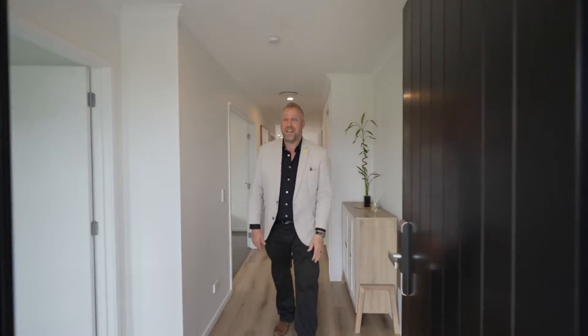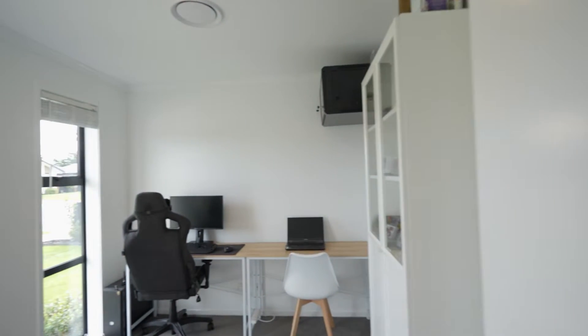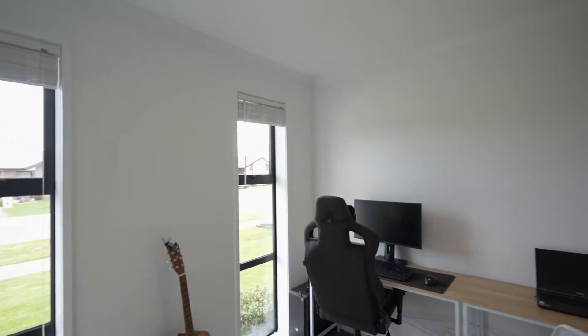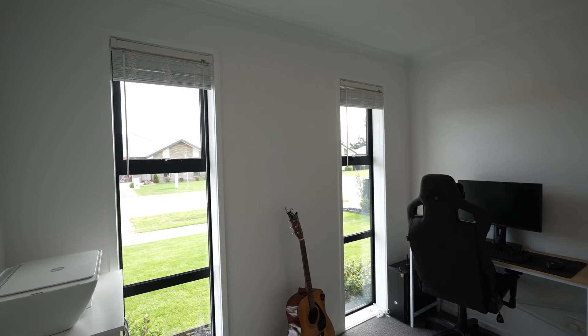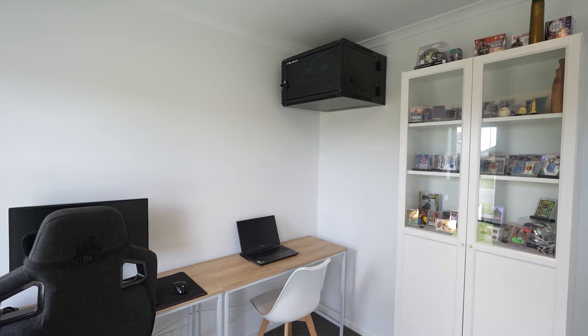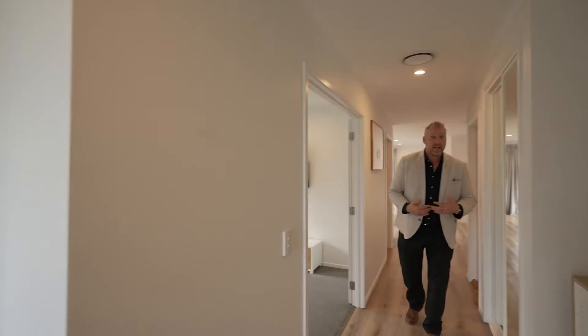Welcome to 7 Nicolau Avenue. Now on your left here, the first room you're greeted with is the main office of the property — really good size, lots of space, you can put pretty much any desk in there. You've also got a box up there which you can put in your modems, desktops, things like that — it's all there, set and ready to go.